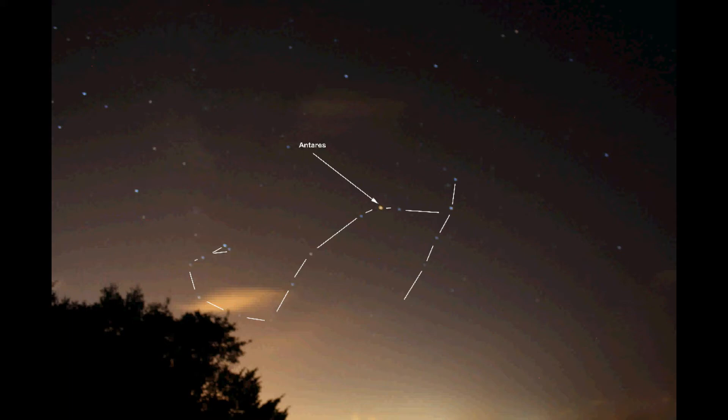The mythology surrounding Scorpius helps us remember the order of the night skies. It is said that Scorpius is chasing Orion, whom he will never catch, since Orion sets in the west before Scorpius rises in the east. So as long as your feet are firmly planted on this earth, you'll never see Orion, a winter constellation, and Scorpius at the same time.